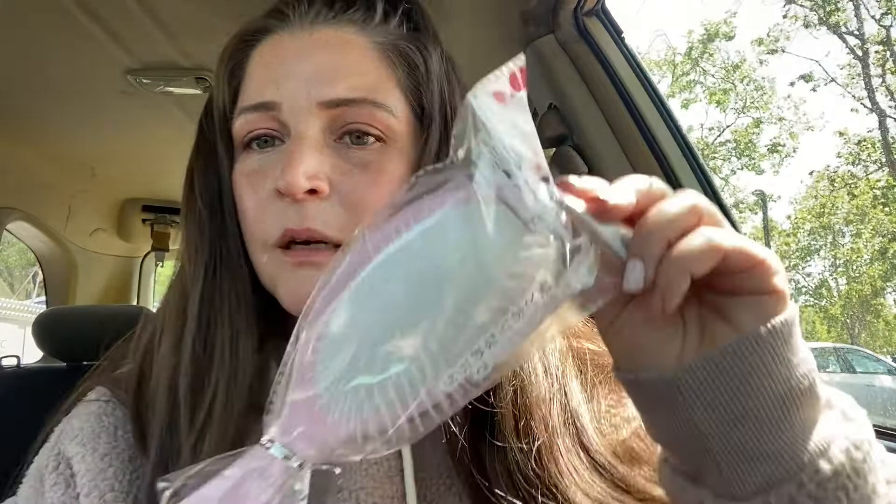Also for my little car kit, I got this hairbrush. Sometimes I need to brush my hair, so having a brush in the car is a good idea.